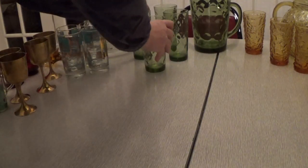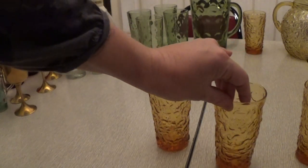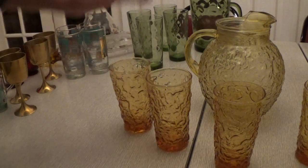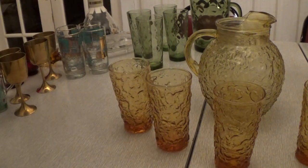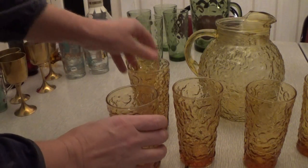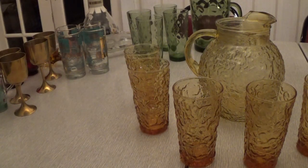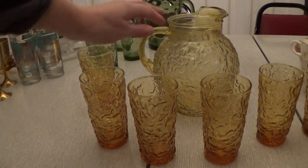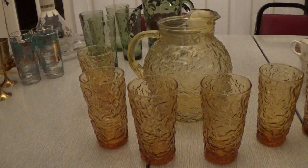Then I got another set that I just love — it's so unusual. There are six glasses in this set. I paid $3 for the whole set as well. It's kind of like a crinkle glass by Anchor Hocking from the 1960s — just a real funky looking set. I'll probably wait until next spring to put this out in one of my booths.